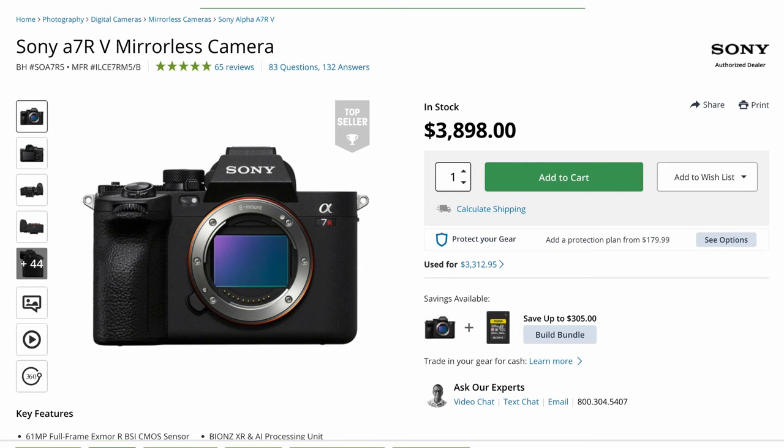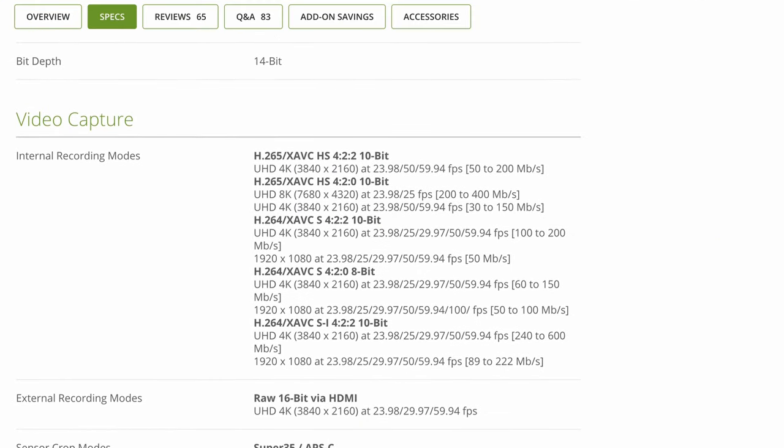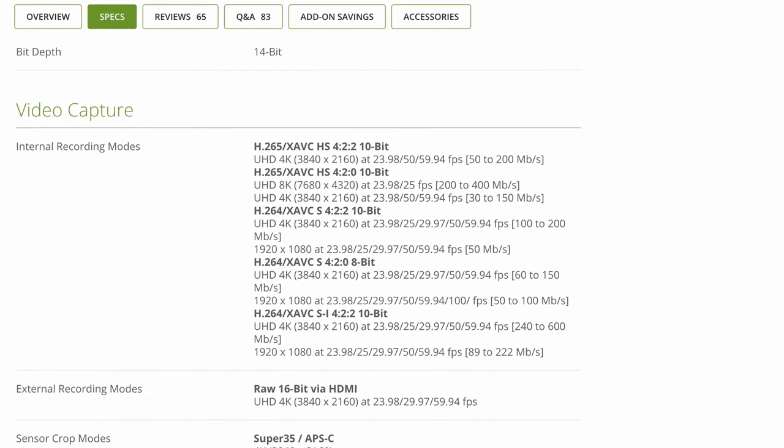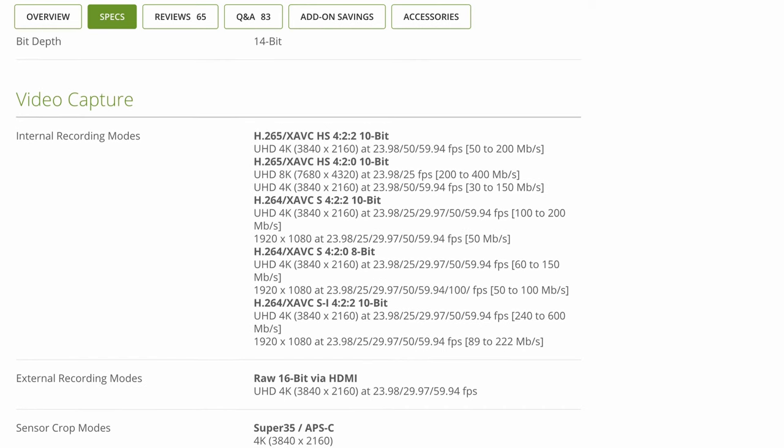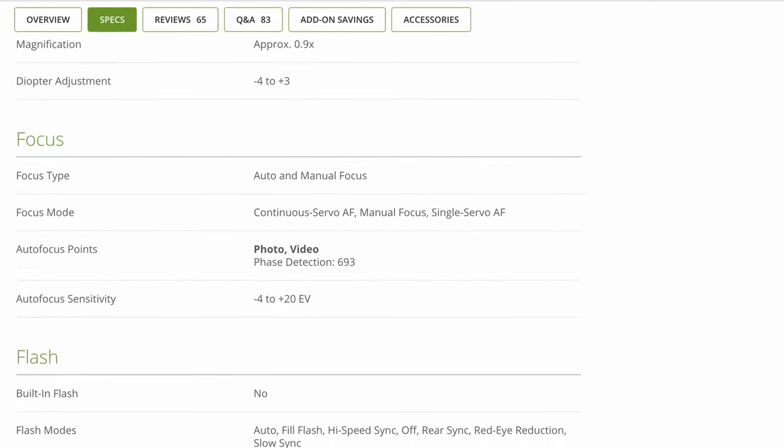If we take a look at the cameras I'm comparing today on paper, the Sony a7R5 is by far the better choice. With a full-frame sensor, 62 megapixels, dual-base ISO, 8K at 24 frames per second, 4K at 60 frames per second, 1080p at 120 frames per second, up to 10-bit video, 5-axis in-body stabilization, and amazingly 693 autofocus points.